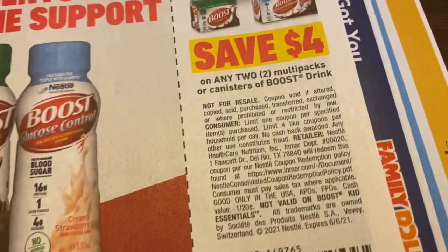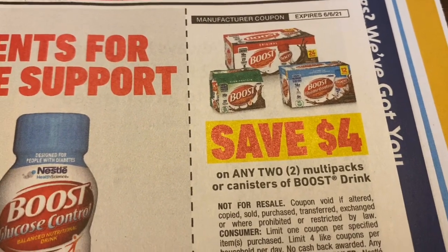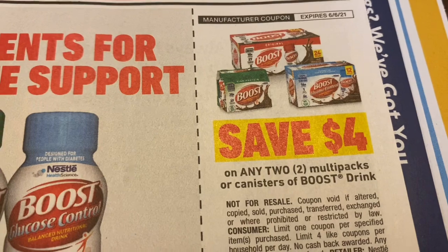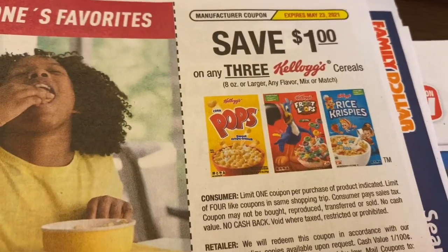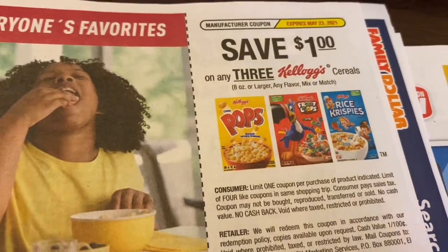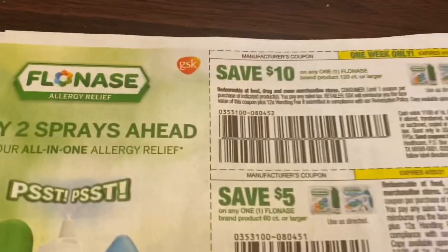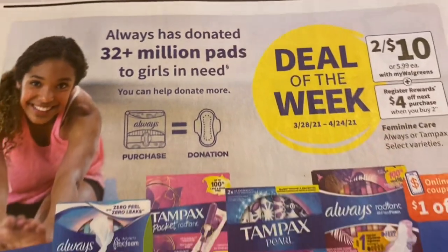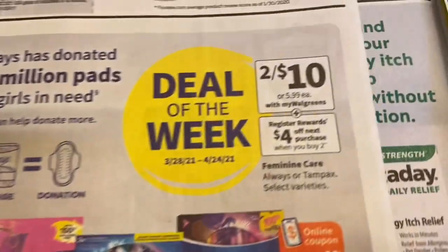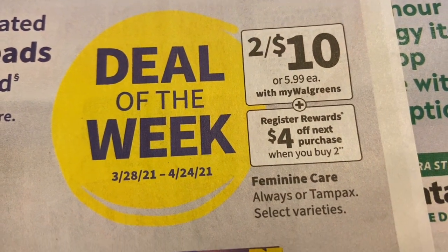Over here with the Boost coupons: save four dollars on any two multipacks or canisters of Boost. Then save a dollar on any three Kellogg's cereals. We've got some Flonase coupons — ten dollars and five dollars — and the deal of the week is two for ten with Walgreens Plus.